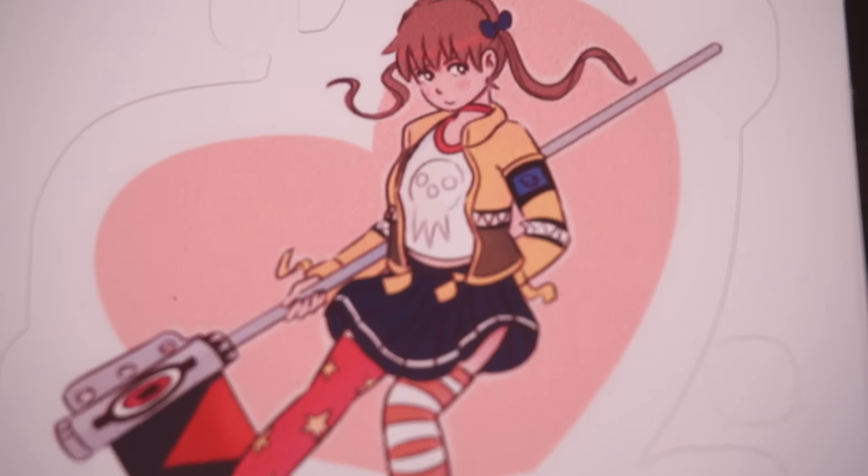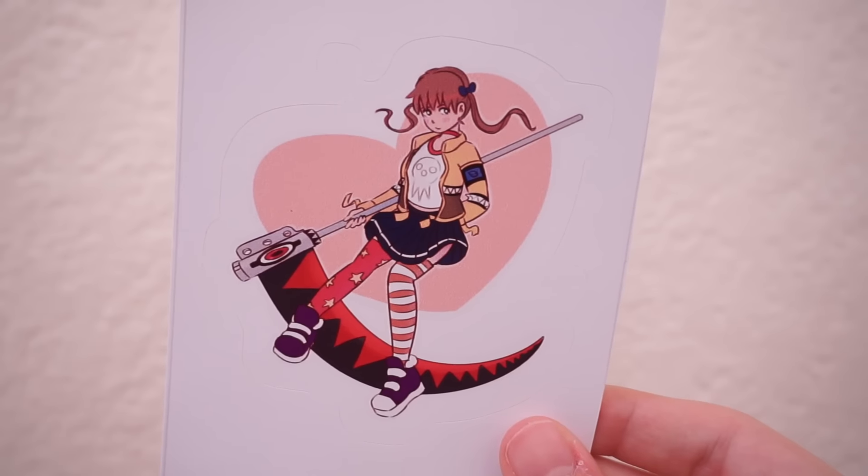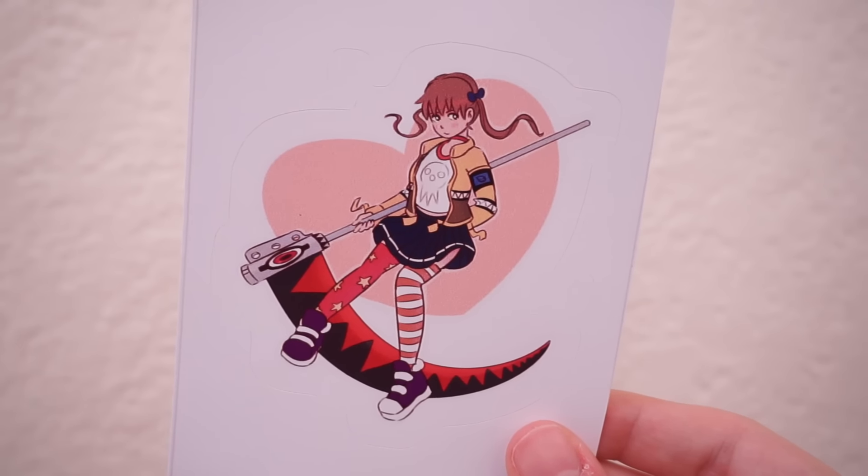So here are all the stickers I got. Of course, I had to get a Soul Eater one. This is Maka Albarn in just a really cute outfit — I think it's her outfit from one of the endings where she's walking for a really long time. There's a little heart and everything. I just loved it so much. I wanted to get a print of this, but I decided to go with a sticker because it was cheaper.